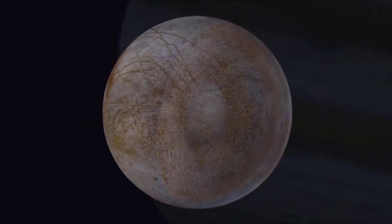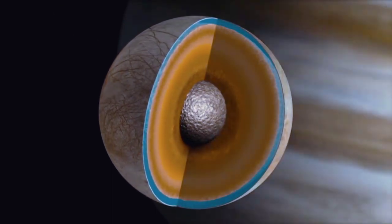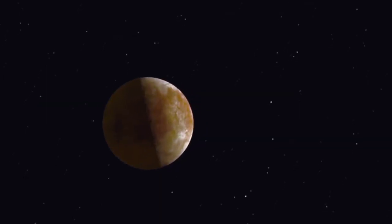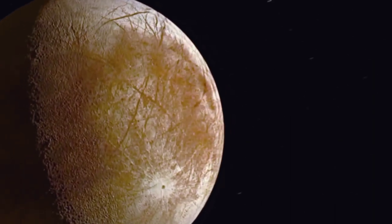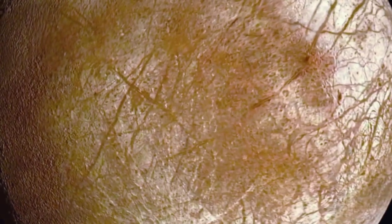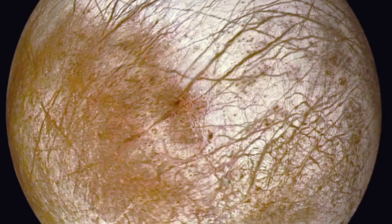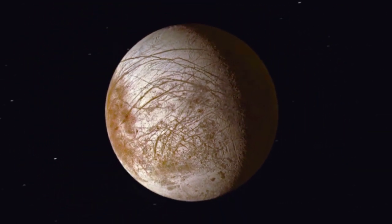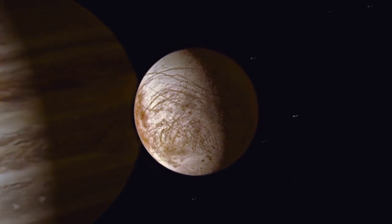As Europa orbits Jupiter it flexes, and we could measure the gravitational change of Europa by encountering it at different points in its orbit. On a typical flyby we would turn on our remote sensing instruments, image the surface, interrogate the surface with spectroscopy, and do the same thing on the way out — essentially rinse and repeat — doing this many many times until we understand Europa globally.